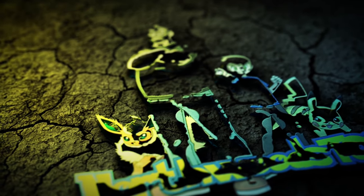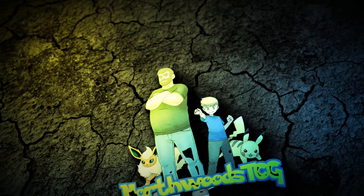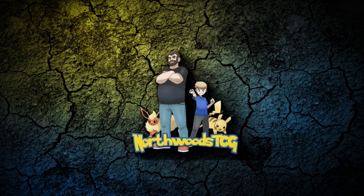All right guys, you want to know about Pokemon single investments? We're going to talk about this right now. I'm Annie with Northwood's TCG and today we're going to be taking a look at some Pokemon singles. We're starting a new series — I'm going to do this every week. I'll go through some of the top movers for that week in the Pokemon TCG when it comes to singles and opportunities that are out there.